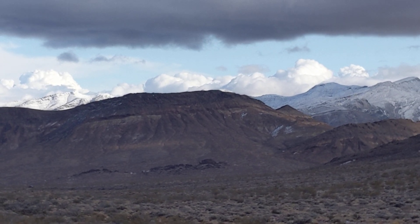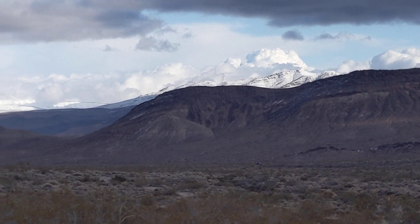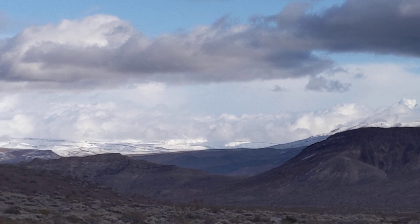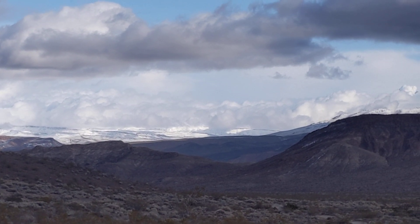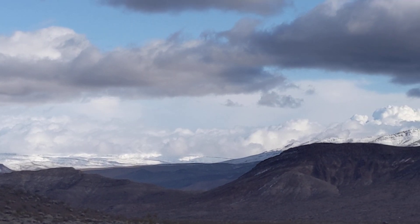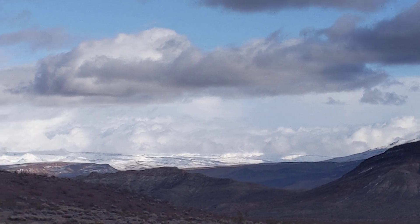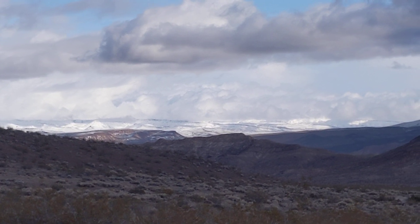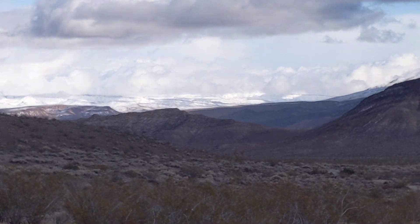Look at these clouds, just touching the mountains. Absolutely beautiful. It's so serene out here. So quiet. Dead quiet. Absolutely beautiful.